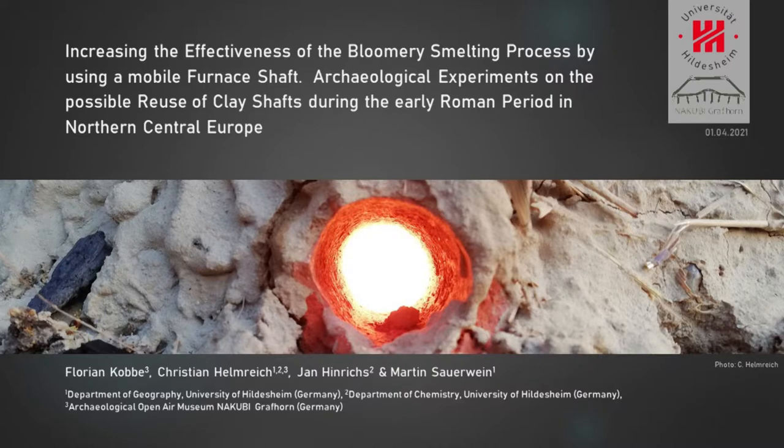Ladies and gentlemen, welcome to this presentation, which is titled 'Increasing the Effectiveness of the Bloomery Smelting Process by Using a Mobile Furnace Shaft: Archaeological Experiments on the Possible Reuse of Clay Shafts During the Early Roman Period in Northern Central Europe.'